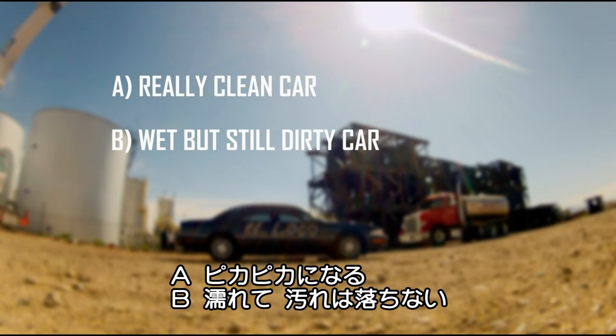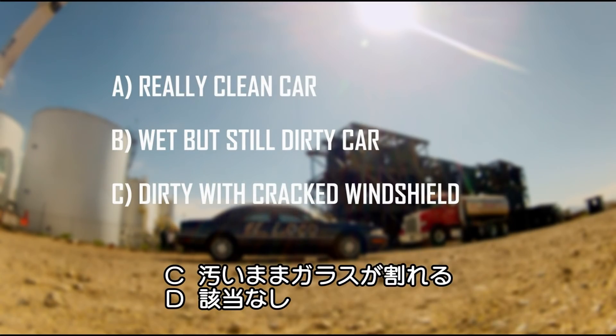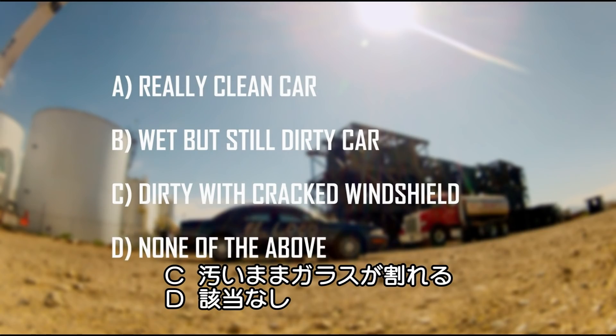A really clean car, a wet but still dirty car, a dirty car with a cracked windshield, or could it be none of the above?